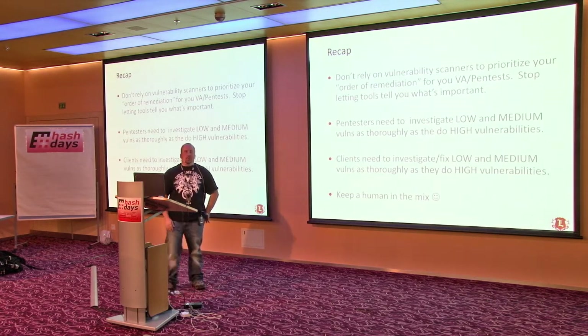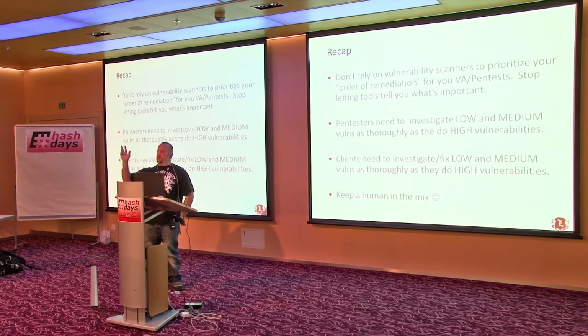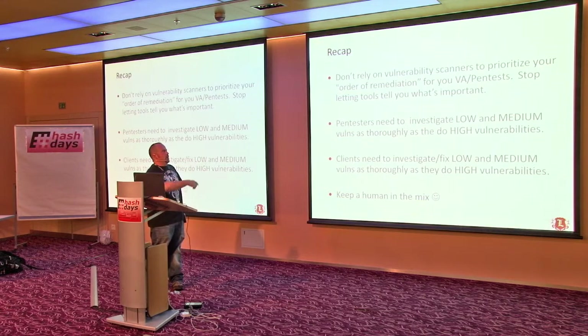To recap: don't rely on your vulnerability scanners to find all your important stuff. Pen testers need to make sure we also focus on lows and mediums collectively, and validate that we're not missing something good that's hiding in a low or medium. Clients need to do it too, and keep it human.